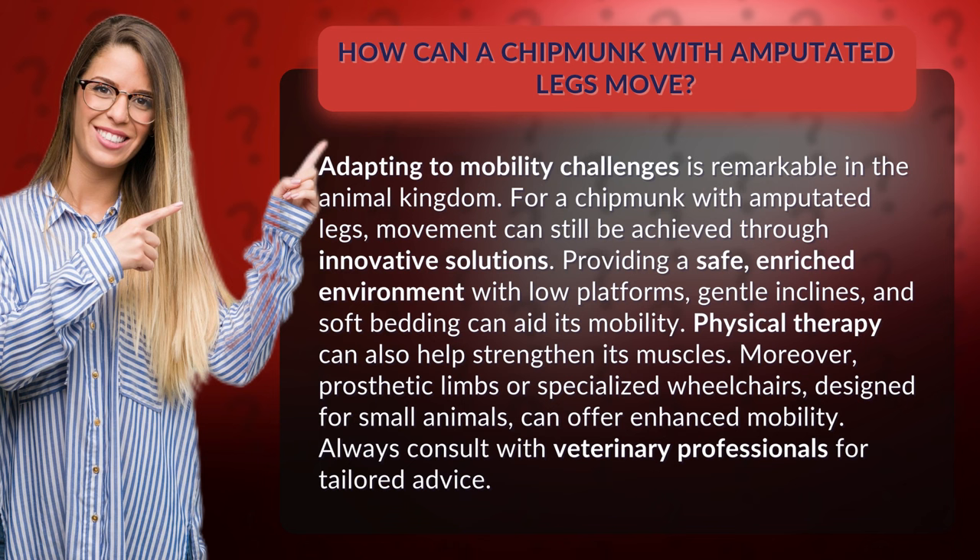Moreover, prosthetic limbs or specialized wheelchairs, designed for small animals, can offer enhanced mobility. Always consult with veterinary professionals for tailored advice.